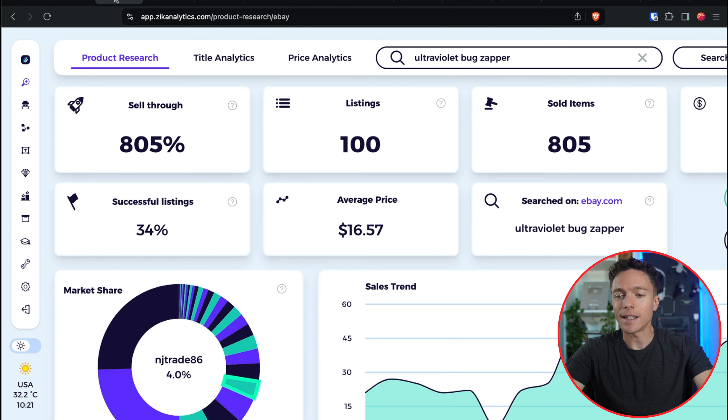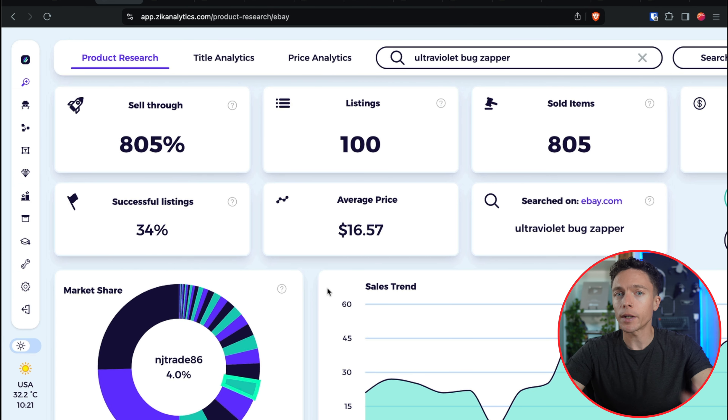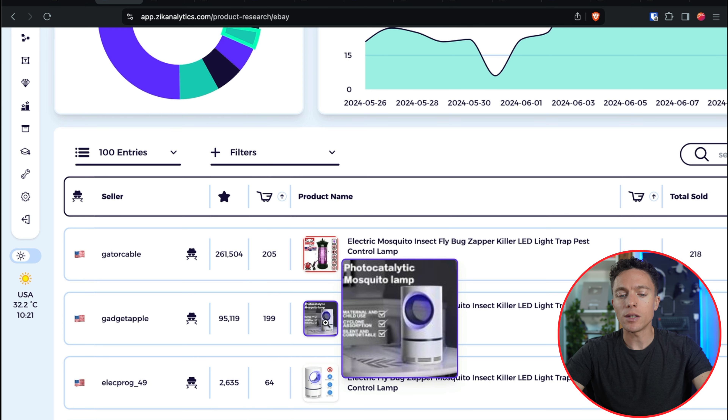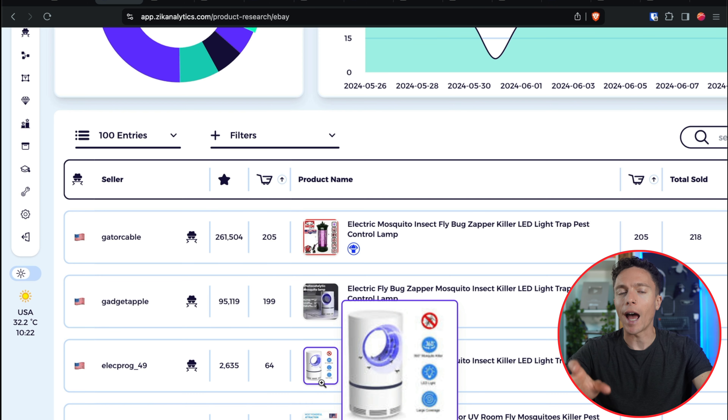I use a software like Zeek Analytics to narrow it down. Zeek shows us the most popular products being sold on eBay and different marketplaces. I searched for ultraviolet bug zapper and you can see it's doing quite well — a lot of these are selling right now and they're only going to get more popular as summer goes on. I especially like these round-shaped ones because anything that stands out catches people's eyes. They're immediately drawn to it like a bug to the light.